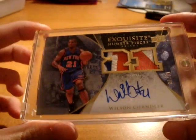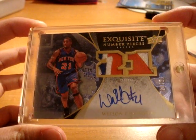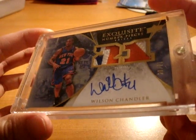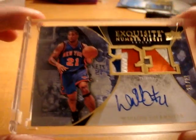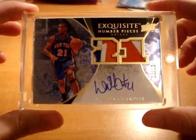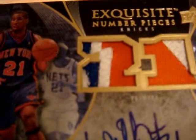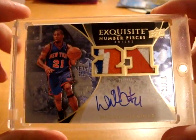Next card is a killer card — amazing patches. Exquisite Number Pieces, Rookie Year, numbered 20 out of 21 of Wilson Chandler. A beautiful on-card autograph right there. This is such a stunning set — amazing, amazing set — and these are some killer patches. Number 20 out of 21, just one off his jersey number. Sweet card.